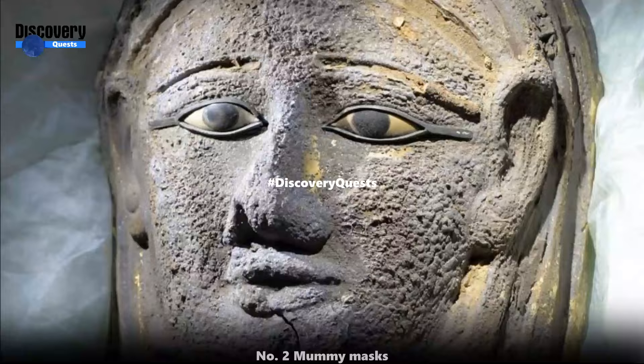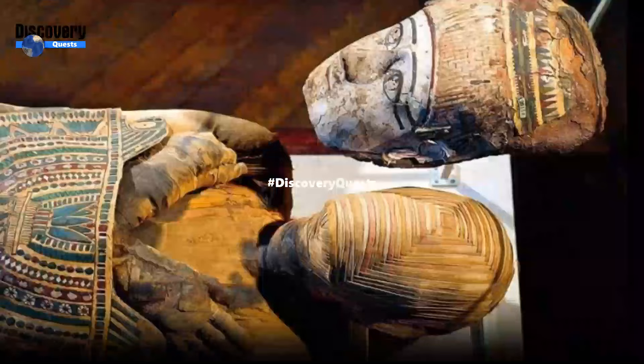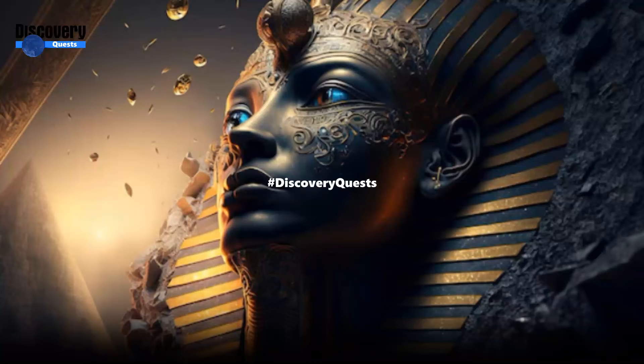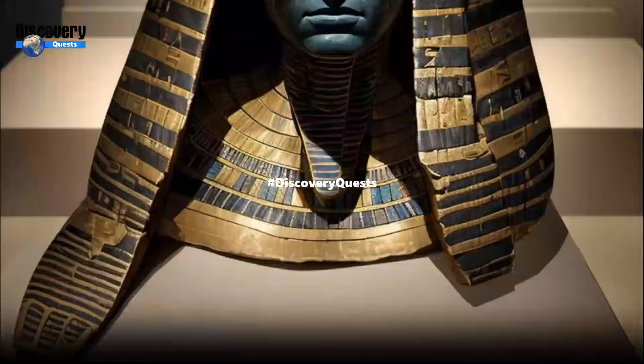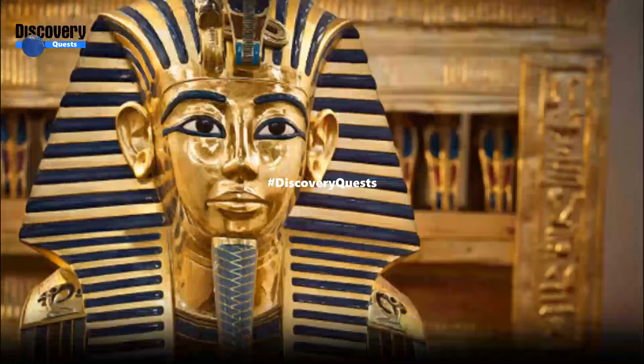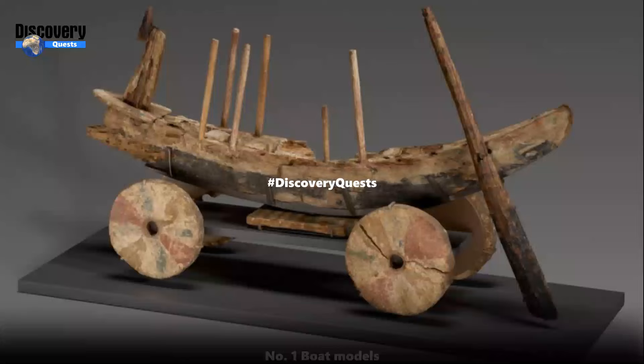Number 2: Mummy Masks. The deceased were sometimes buried with mummy masks on their faces. The masks show idealized images of the deceased, according to the Museum of Fine Arts, Boston. They could be made out of plaster, cartonnage — a papier-mâché material — linen, and on rare occasions, precious metals. In 2018, archaeologists working at the site of Saqqara discovered a silver mummy mask gilded with gold, belonging to a priest who served Mut, a sky goddess.